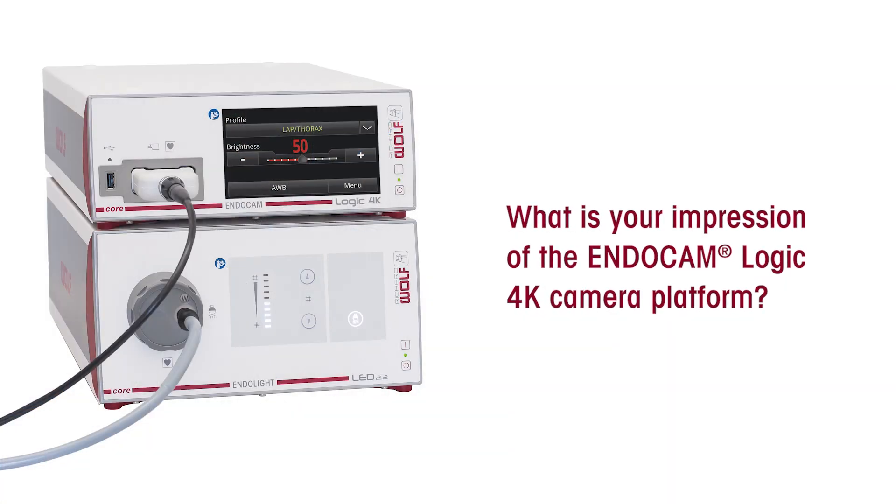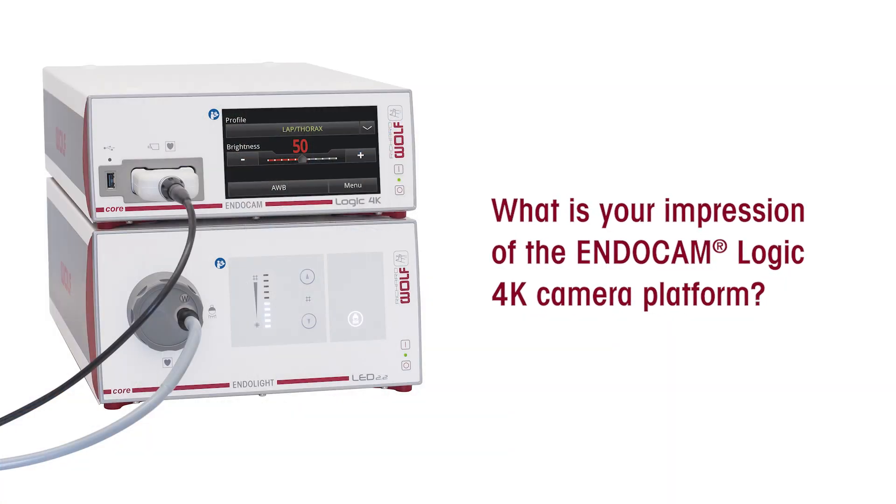When I came to practice at PRMC in 2016, they were already using the Richard Wolf products, and since that time they've upgraded more than once that I'm aware of, and I believe we've been using the endocamera logic since that time. My overall impression is favorable. The reality is it's the instrumentation of choice at our facility.